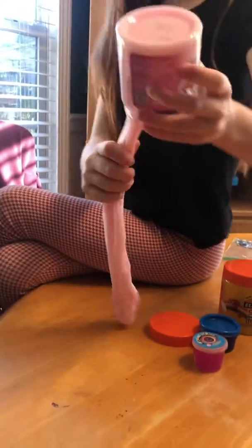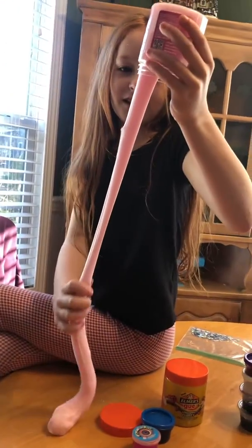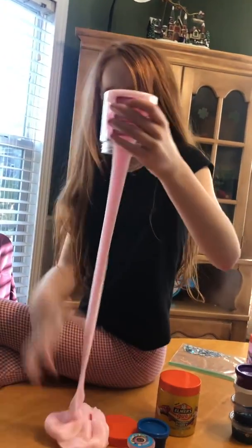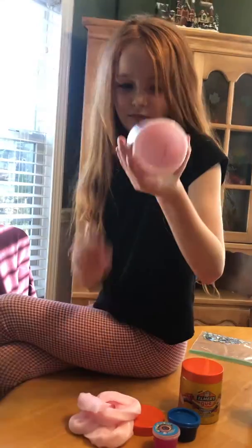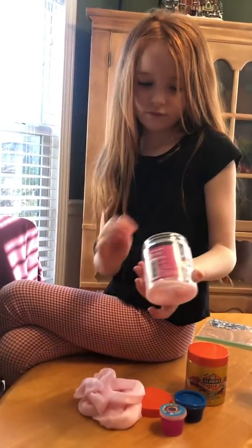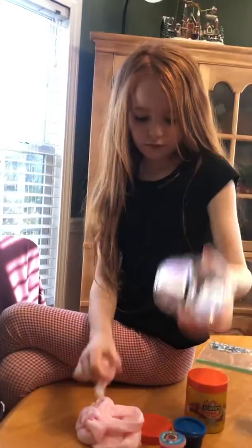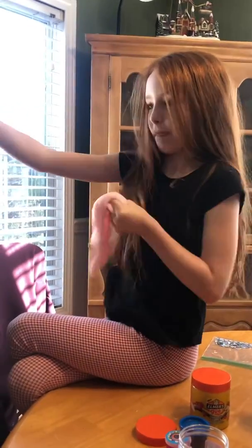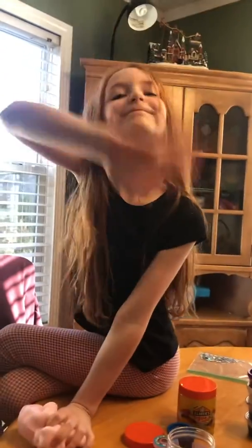I'm trying to get it out, it's very hard to get out. It doesn't really stretch, it just stretches like this, but it's beautiful. And this slime is fluffy. Bye bye bye!